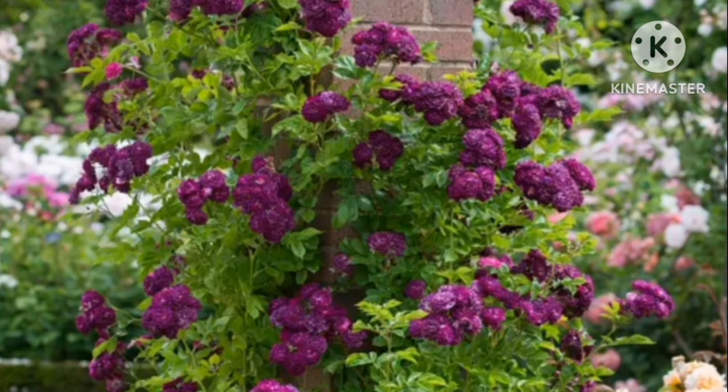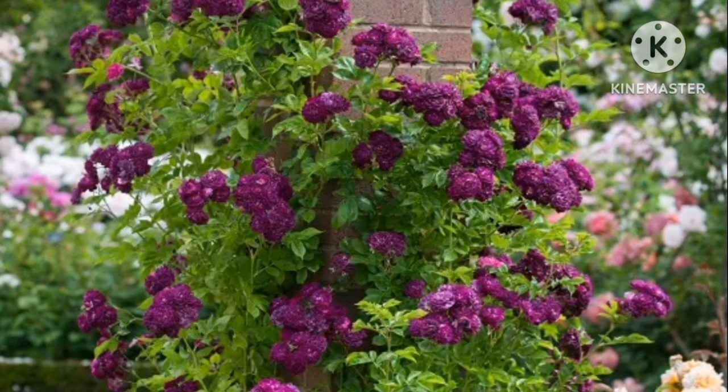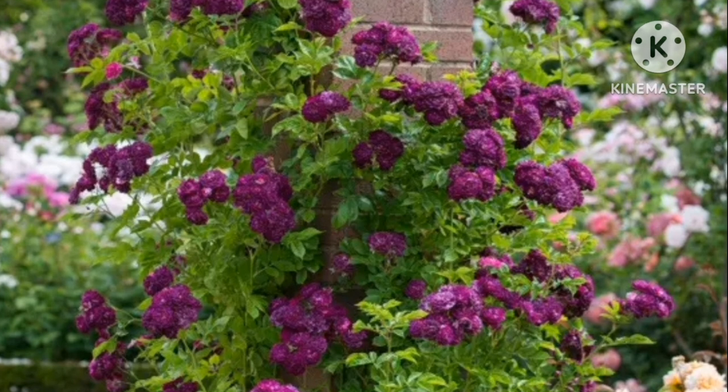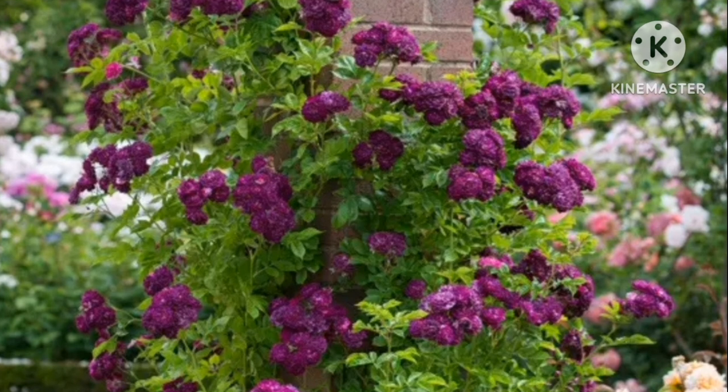Blue Magenta. The Blue Magenta rambling rose can change colours from violet and blue to dark purple. Blue Magenta flowers are pure pink during the first two years and turn into a purple shade once the plant matures.